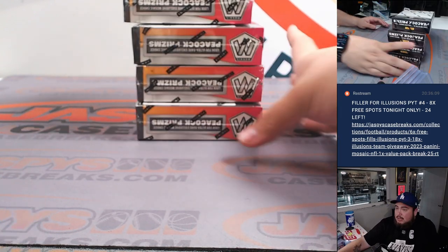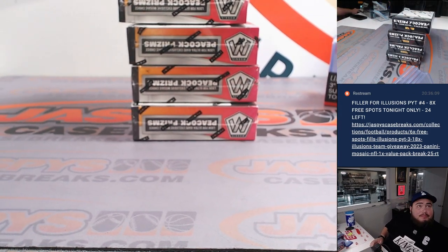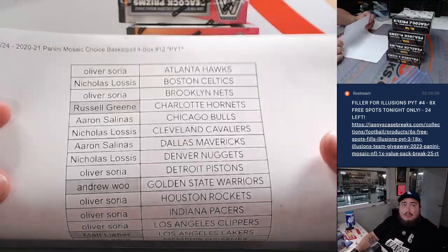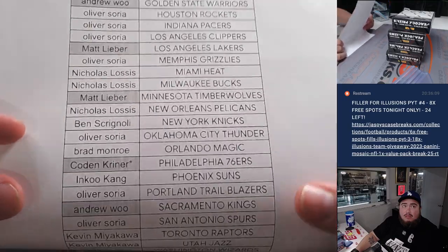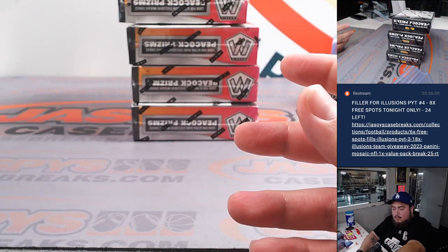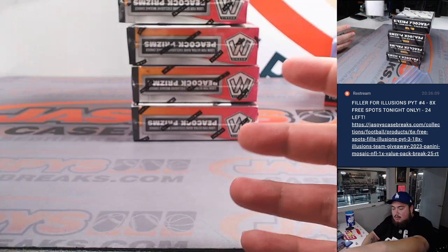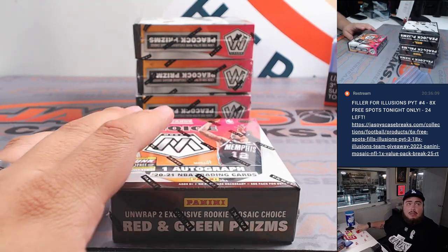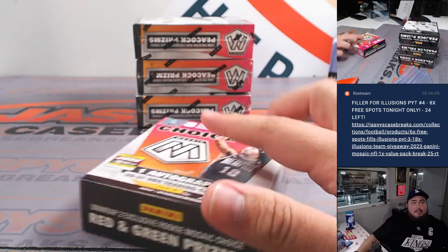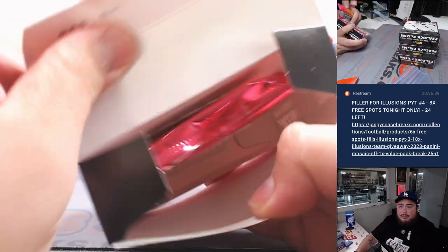Here are the four boxes for Mosaic Choice. Let's rip and do the break first — again it's all coming from the same case.